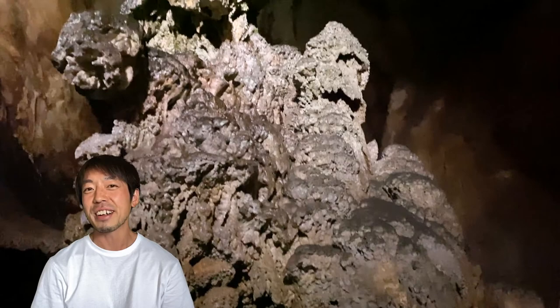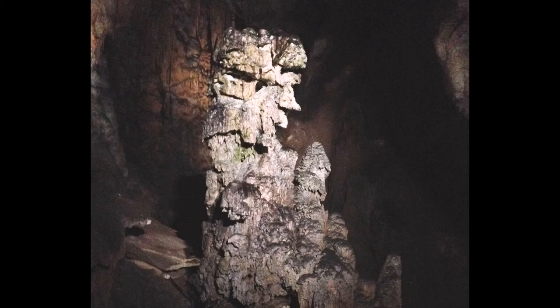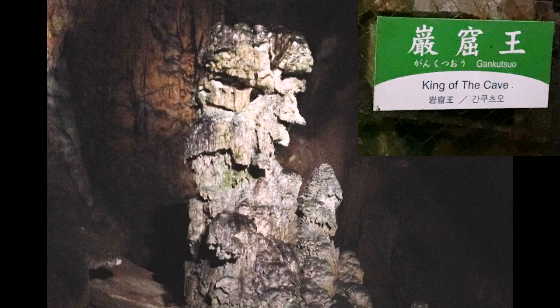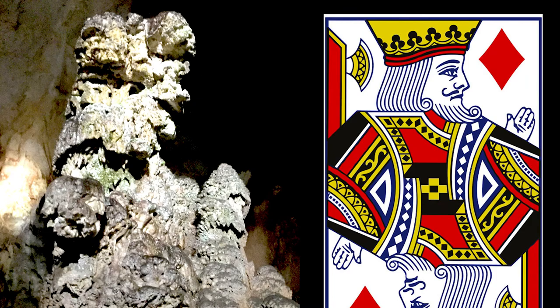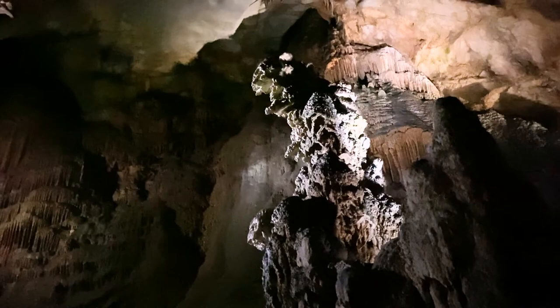And lastly, my favorite stalactite is this one. Are you perhaps guessing a name? It's a really tough one though. This stalactite is called King of the cave. This one has a really complex figure — from the front side, yes, it looks like a king. But from the other side, don't you think it looks like a Godzilla?